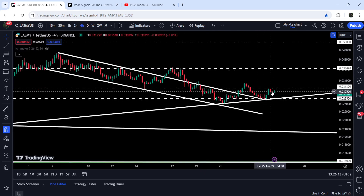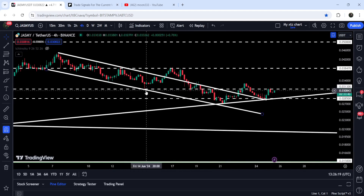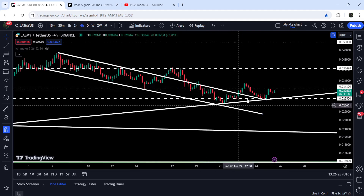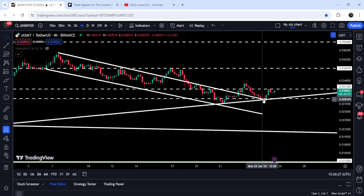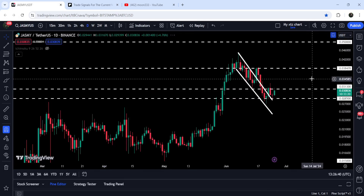Now, after retesting the previous position of the channel, the price has moved up and is trying to break out this resistance of 3.13 cents, which had been previously working as support and is now working as resistance. At the same time, Jasmine has also bounced from a quite long-term uptrend line support. You can see that we found this support when it was moving on the daily time frame chart inside a triangle.